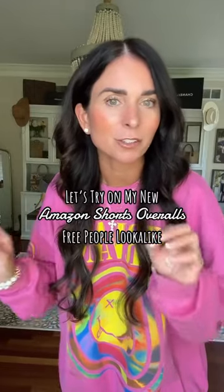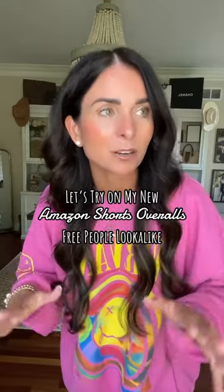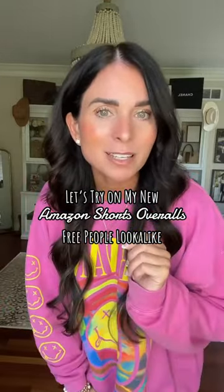I'm headed to my friend's house tonight for a little girlfriend's get-together happy hour. It's insanely hot and I want to be comfortable. I know we're going to be eating some appetizers, having some drinks — comfort is key.